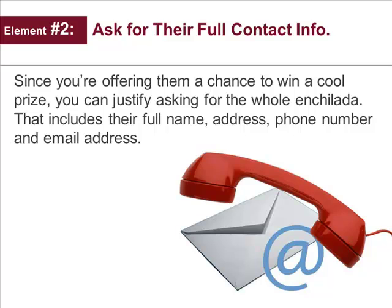The second element is to ask for their complete contact information. Since you're offering them a chance to win a cool prize, you can justify asking for the whole enchilada. This includes their full name, their address, phone number, and email address.